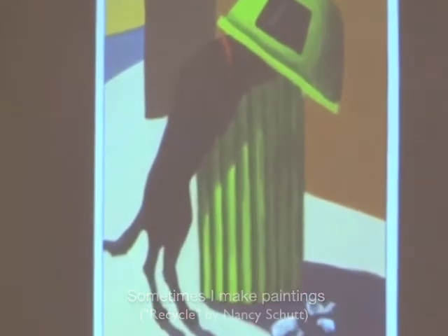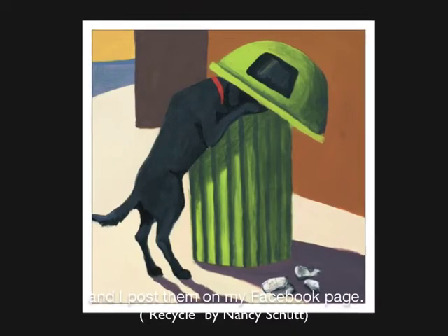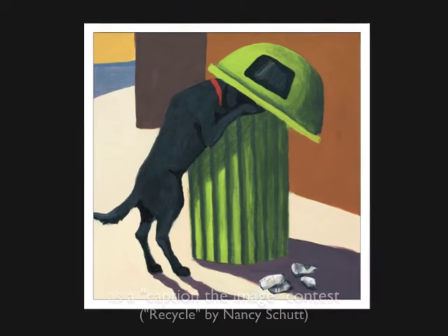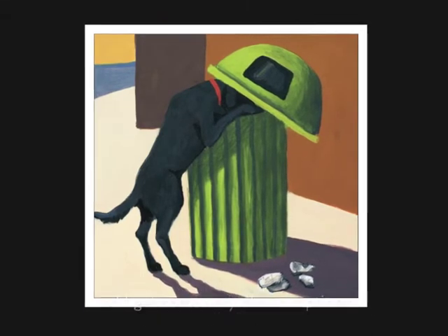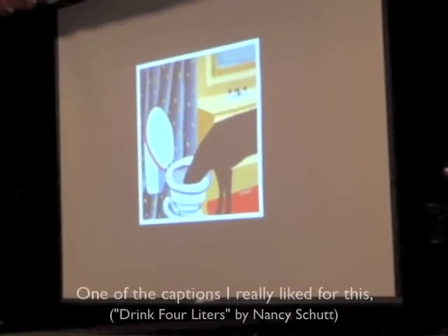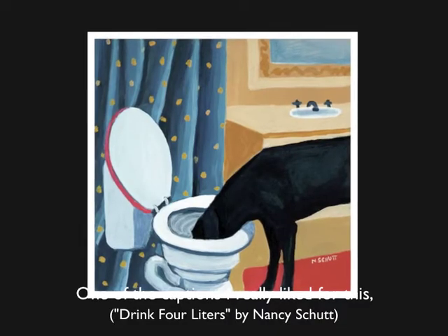Sometimes I make paintings just for my own amusement, and I post them on my Facebook page with a caption — The Image Contest, with prizes. And I get some very clever captions. People are very, very clever.